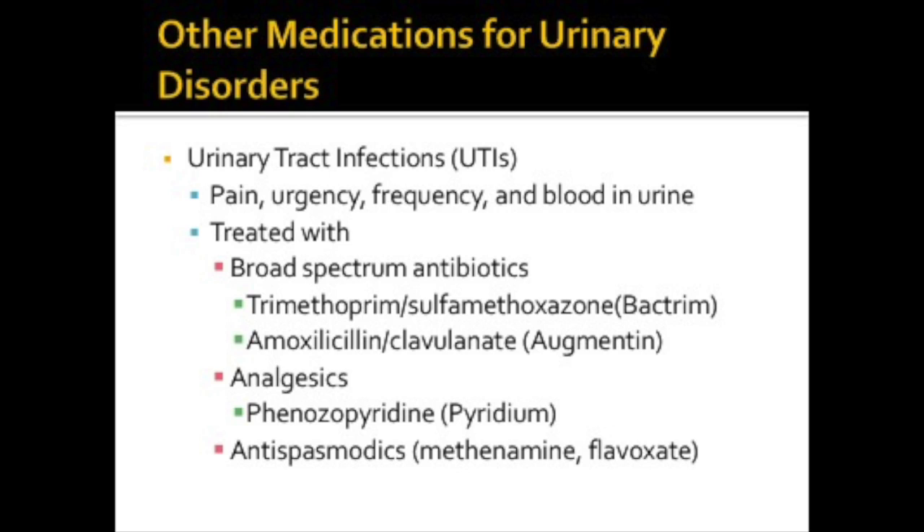Urinary tract infections can cause pain, urgency, frequency, and blood in the urine. We use antibiotics like Augmentin, which is an amoxicillin analog — similar but not identical to amoxicillin. It's a combination drug, and part of the drug is from the penicillin family. Bactrim is also a combination antibiotic from the sulfonamides family. Pyridium is a non-opioid analgesic, and it's an interesting drug because it provides analgesia for the urinary tract by acting locally on the urinary tract mucosa to produce an analgesic effect.